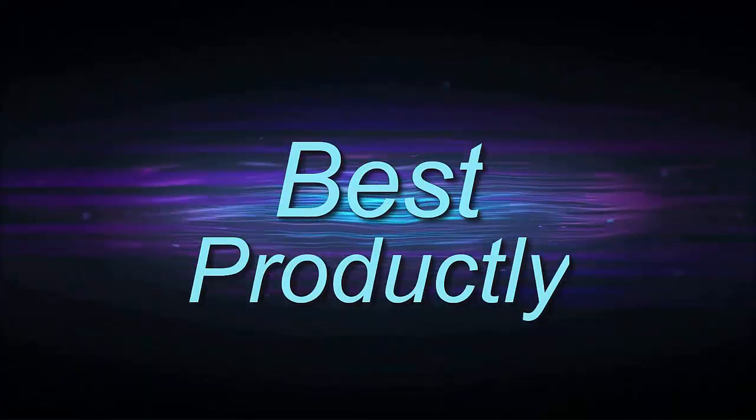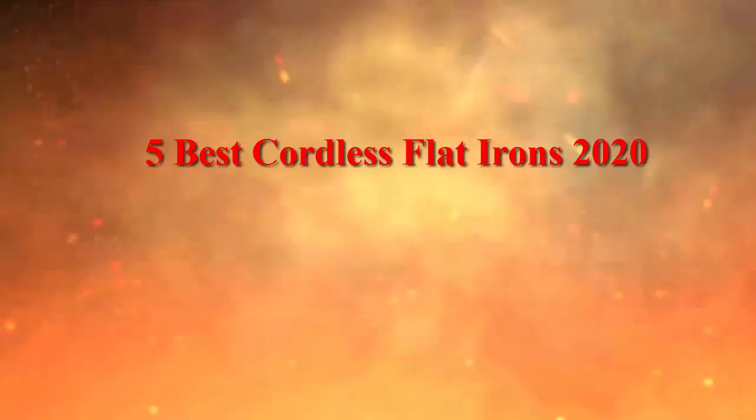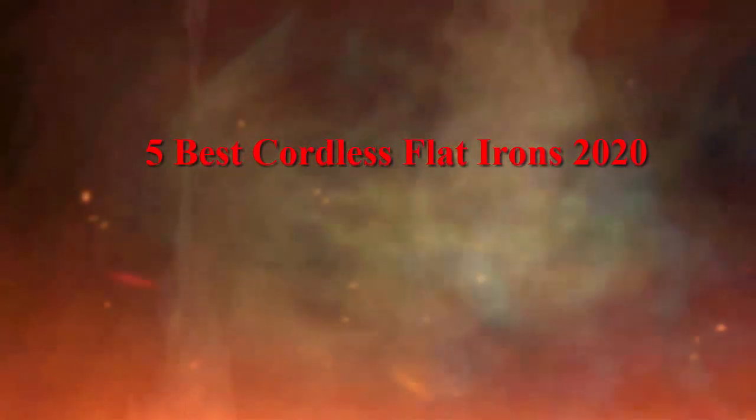Welcome to Best Products 5 Best Cordless Flatirons 2020.